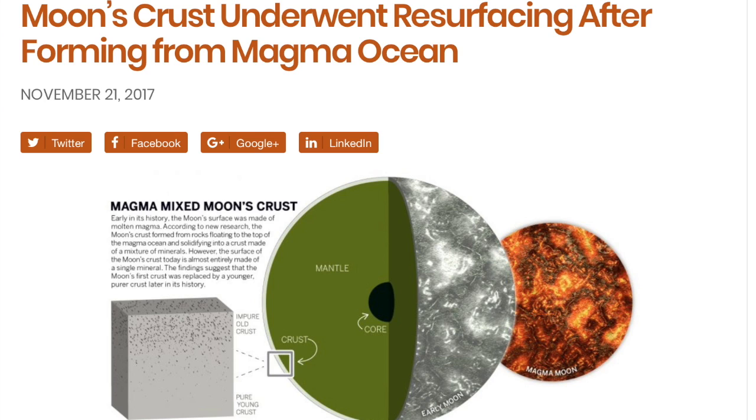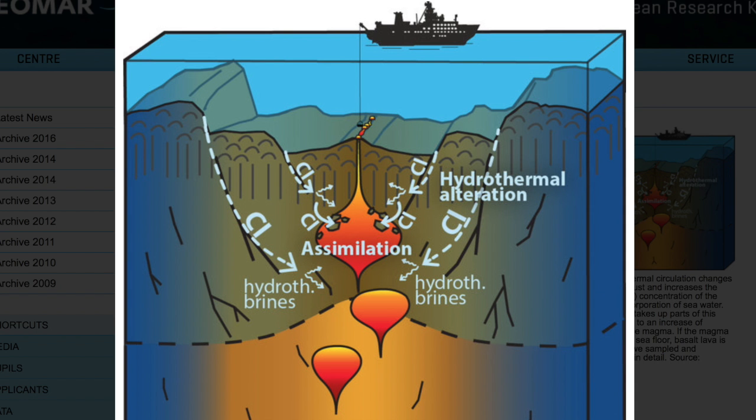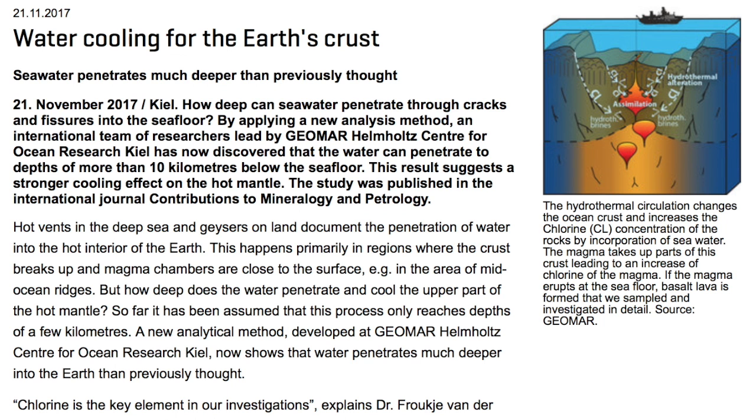It's linked for you below along with all these articles, including the one on the Moon — a brief history of the lunar surface from global magma ocean to cold dusted sphere.